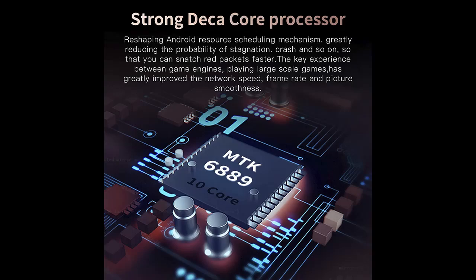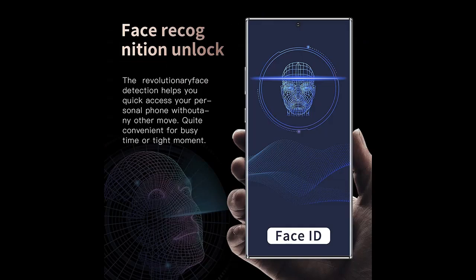The Note 20U Plus smartphone features a 6.9-inch 3.5D curved glass with a 5-point touch capacitive touchscreen. It has an 18.9 HD LCD display at 1440x3088 resolution with full screen punch-hole and full lamination. You can watch shows or play games with better eyesight.